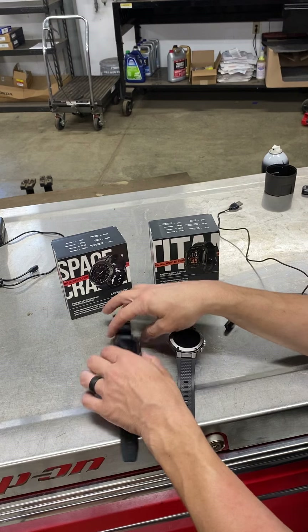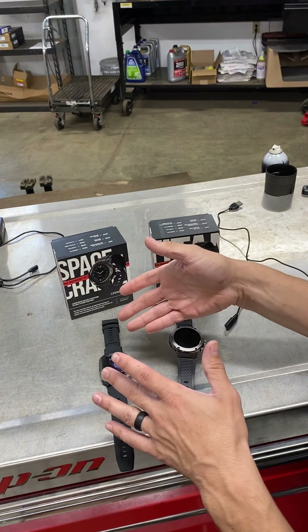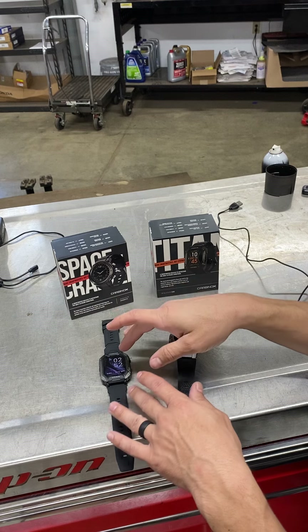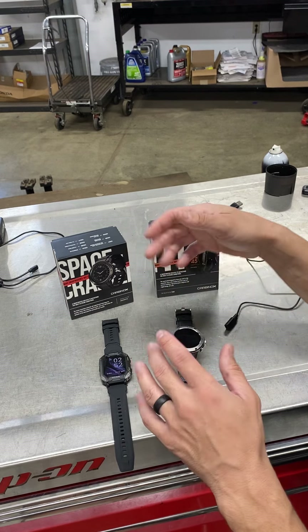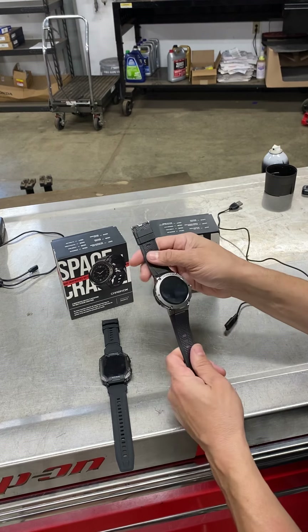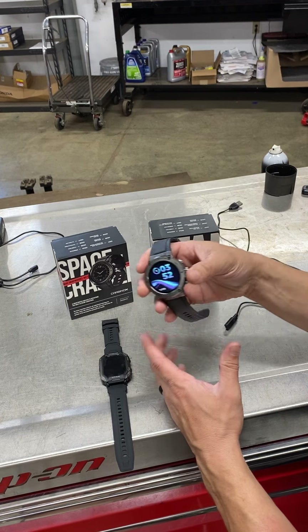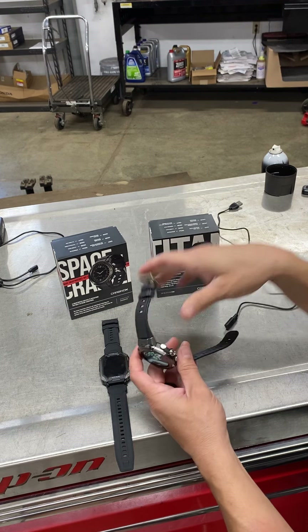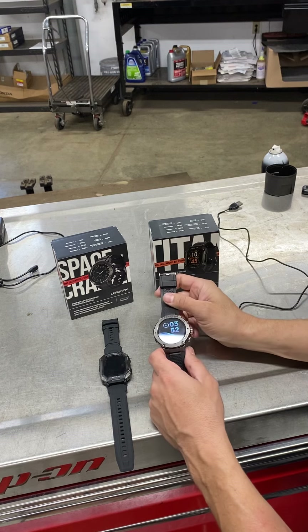I wore the Space Crafter for about an hour today and had no issues with it. It was comfortable, it didn't have any issues. I've worn the Titan for most of the day today and I've really enjoyed it. I like the way it looks and the way it feels. I've not had any issues with it — maybe four to five hours of wear.